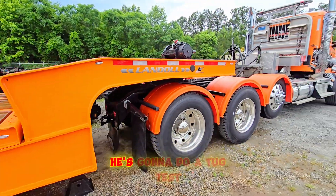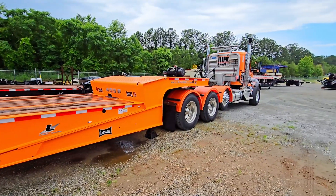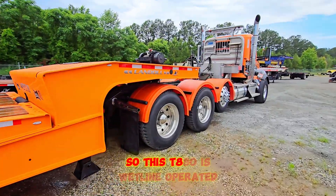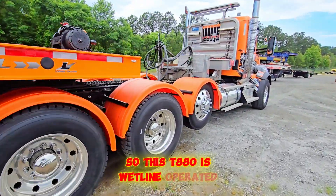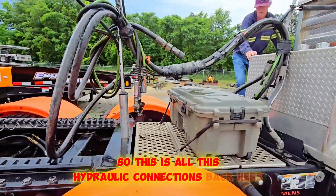Jesse is going in the truck to do a tug test and we're going to finish hooking it up. This T880 is wet-line operated, so all these hydraulic connections back here are for that.